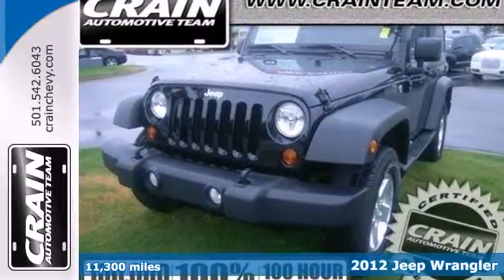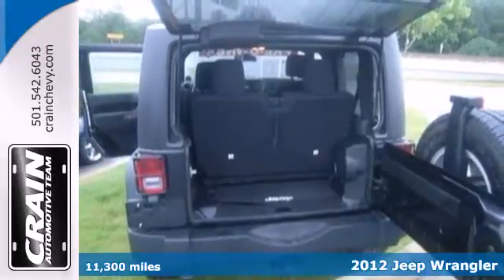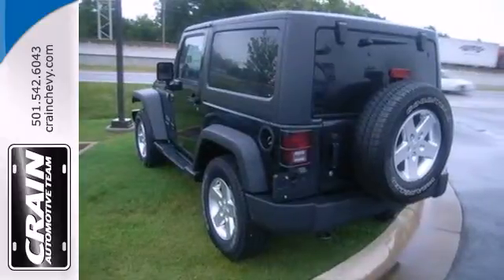It's a 2012 Jeep Wrangler. Action and adventure come standard in this Jeep. It also includes protective skid plates, bruise control, a rear bench seat and a CD player with steering wheel audio controls.